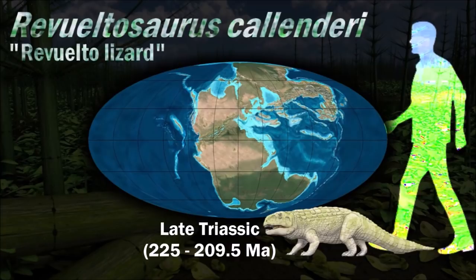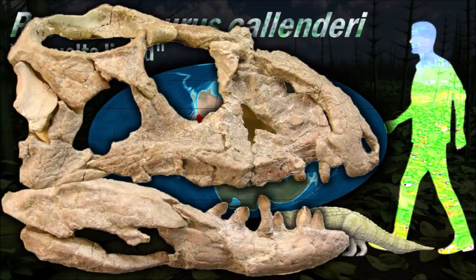Revueltosaurus was first believed to have represented a very primitive ornithischian dinosaur because the teeth were very similar. It is actually a basal crocodile with herbivorous preference.